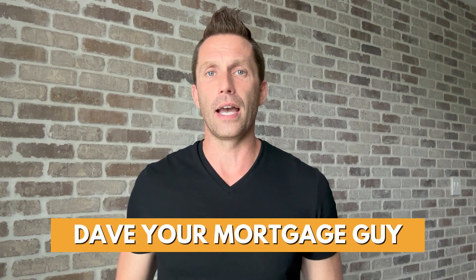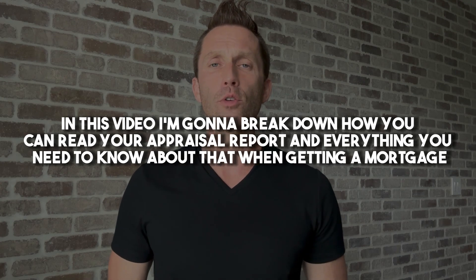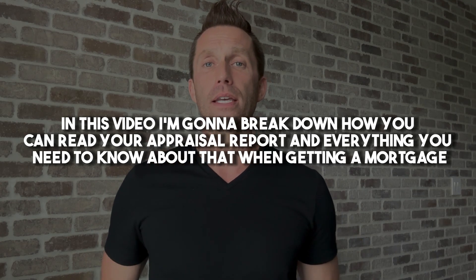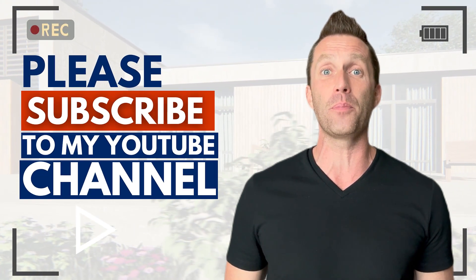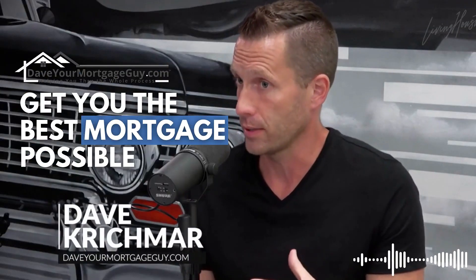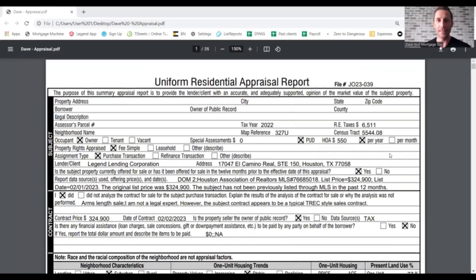Hey guys, it's Dave here at MortgageGuy.com. In this video, I'm going to break down how you can read your appraisal report and everything you need to know about that when getting a mortgage. But before I do, please subscribe to my YouTube channel to keep up with more videos like this. Let's dig into how to read your appraisal report when getting a mortgage.